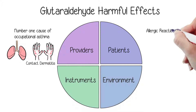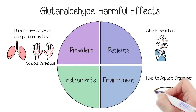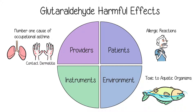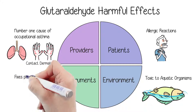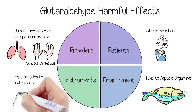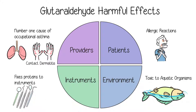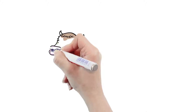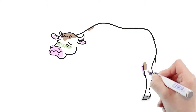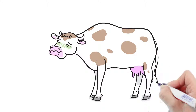It's not much better for patients. They can have allergic reactions if glutaraldehyde is not properly rinsed off of equipment. Glutaraldehyde is also considered toxic to the environment if not disposed of properly. As for instruments, since it's used as a tissue fixative in labs, it can fix proteins from dental tissues to dental instruments. Because glutaraldehyde fixes protein, it may allow prions — which are infectious protein particles — to pass from person to person.